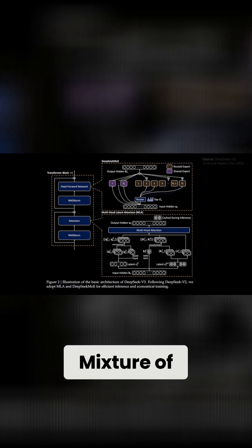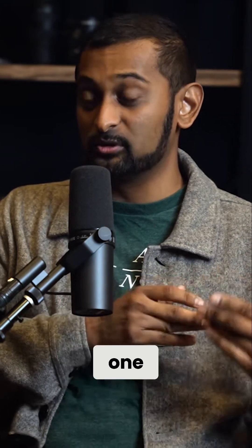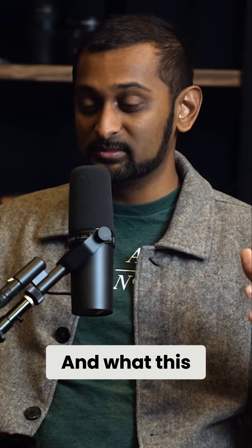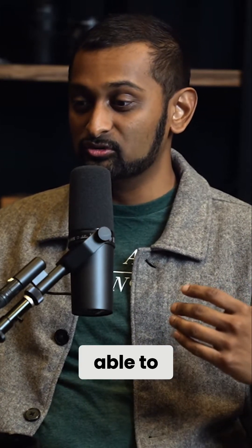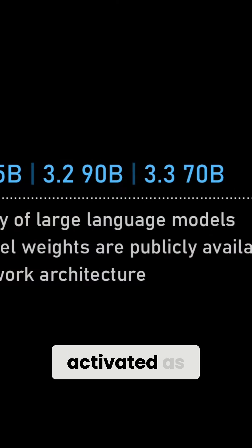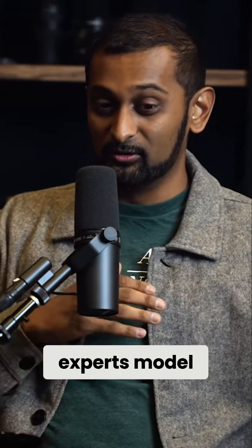Both of these are big deals. Mixture of experts is something that's been in the literature for a handful of years, and OpenAI with GPT-4 was the first to productize a mixture of experts model. When you look at the common open models most people have interacted with — think LLaMA — LLaMA is a dense model, meaning every single parameter or neuron is activated as you're going through the model for every single token you generate.